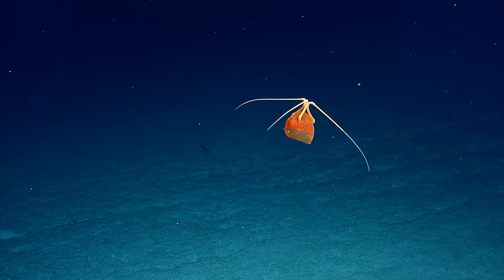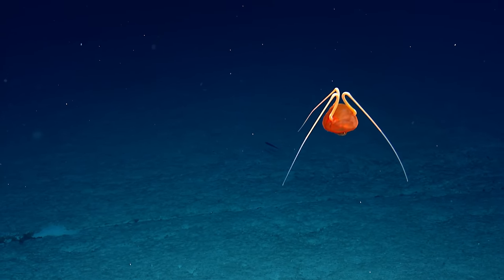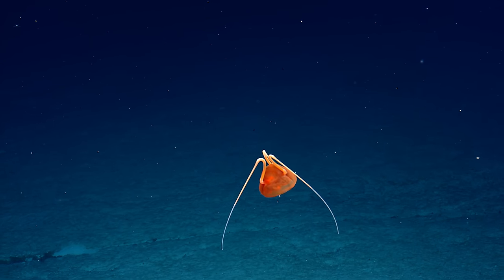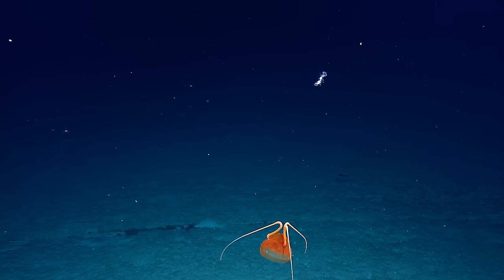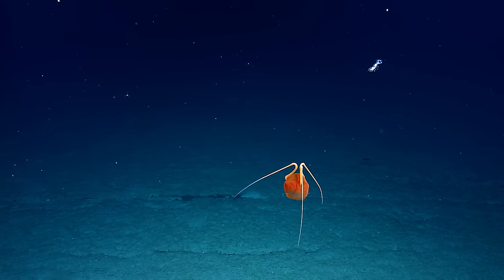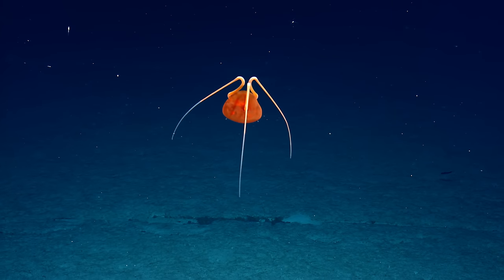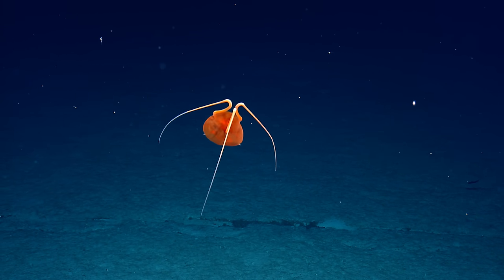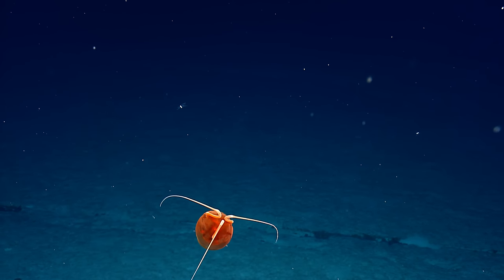I've never seen one with this many arms. Well, they're not arms — they must be modified tentacles. Wow. Oh my gosh, and then something else. Oh, incredible — a sea cucumber. What? Yeah, this is odd. Incredible. I have no idea what it is.